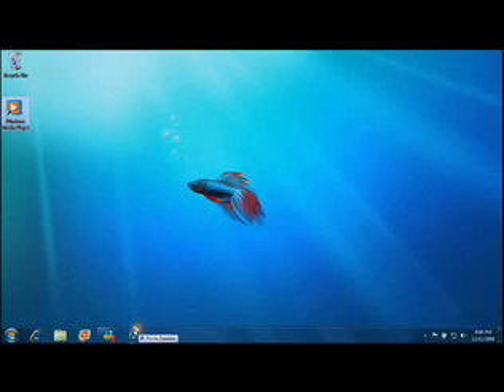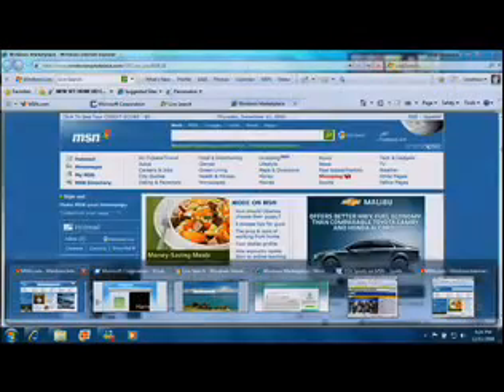For example, with the taskbar in Windows 7, now you can pin the programs you use most often so they're really convenient to get to. And with the new preview pane, it's easier than ever to see all the windows that you have open at the same time.